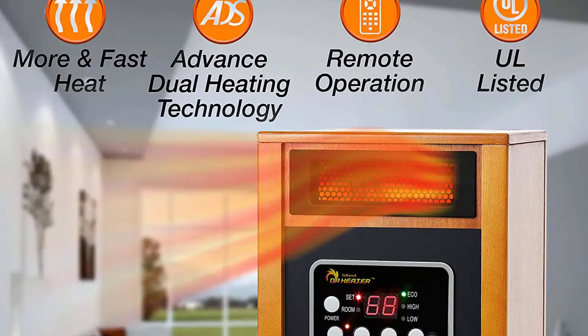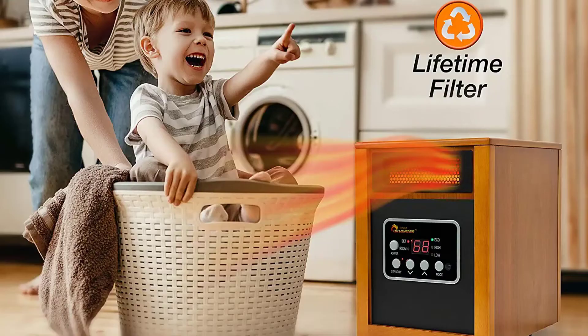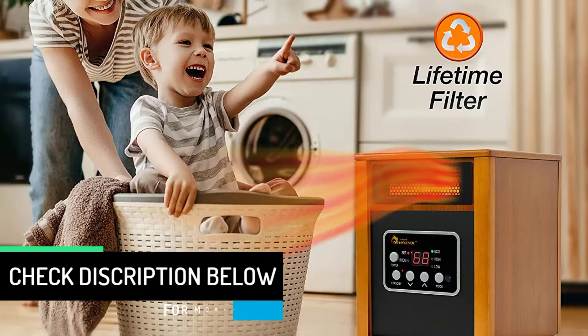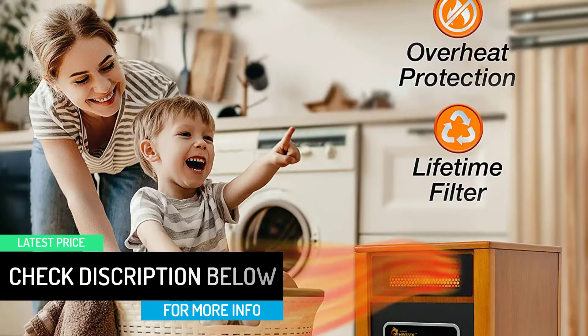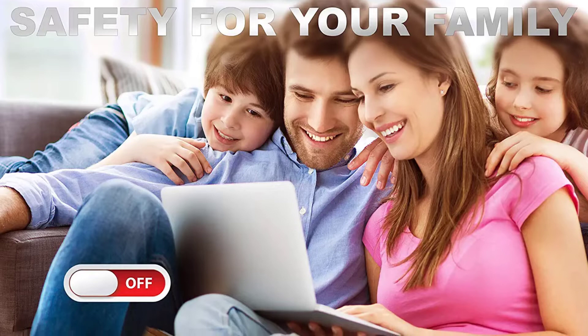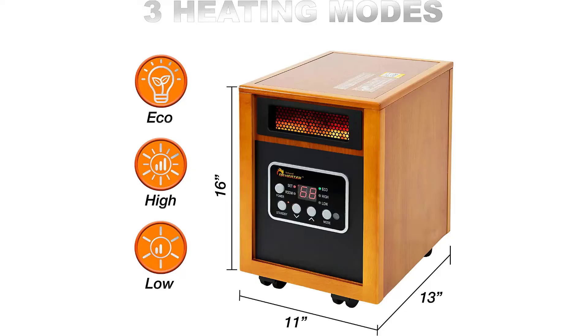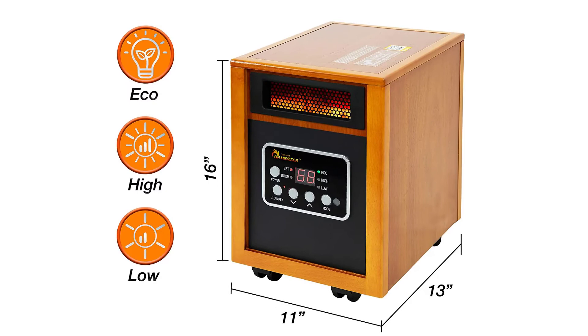It also works with 1,500 watts max power output capacity and offers an auto energy saving feature for efficient performance. The Doctor Infrared portable space heater houses a dual heating system including an infrared quartz tube and PTC for a radiant heating mode. You can also program the unit to turn off automatically within 12 hours with the timer functionality. Even though this is a highly powerful option, it still keeps the noise levels within 32 decibels, offering a quieter performance. The thermostat range is adjustable between 50 to 85 degrees.